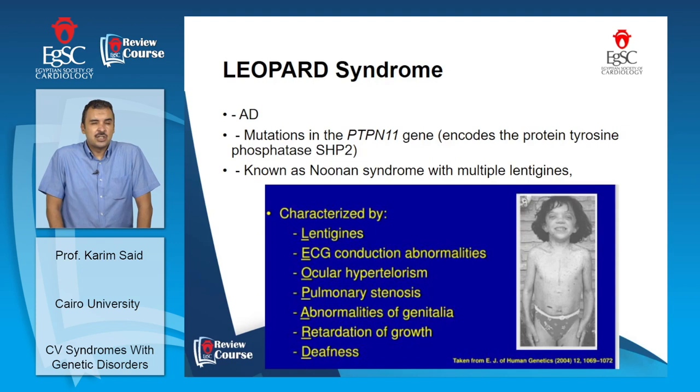Closely related to Noonan syndrome is LEOPARD syndrome, also an autosomal dominant defect with mutations at the same locus. It is characterized by seven features: lentigines (freckles) in the skin — hence it is also called Noonan syndrome with lentigines — ECG conduction abnormalities, ocular hypertelorism, pulmonary stenosis similar to Noonan syndrome, abnormal genitalia, growth retardation, and deafness.